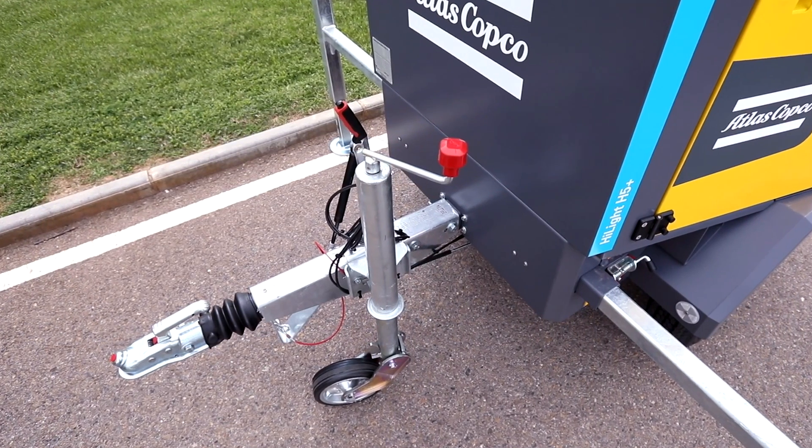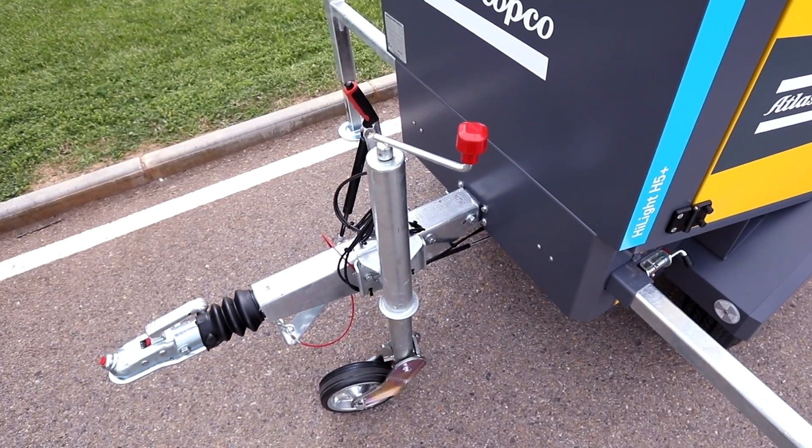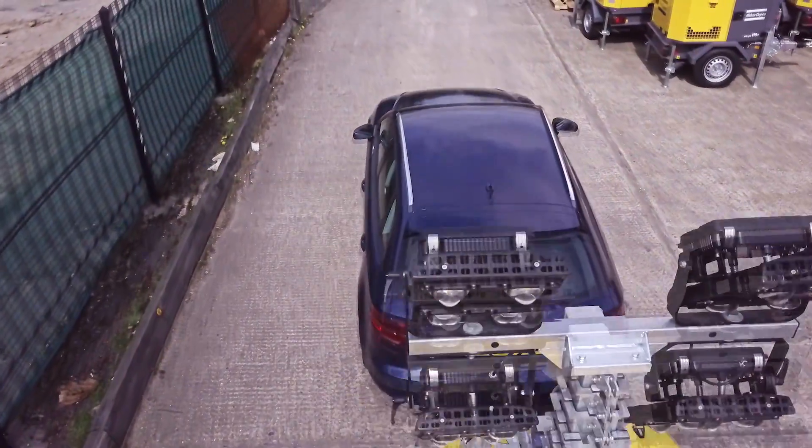You can see that the design is compact and robust and yet remains lightweight, meaning it can be towed behind any standard car.